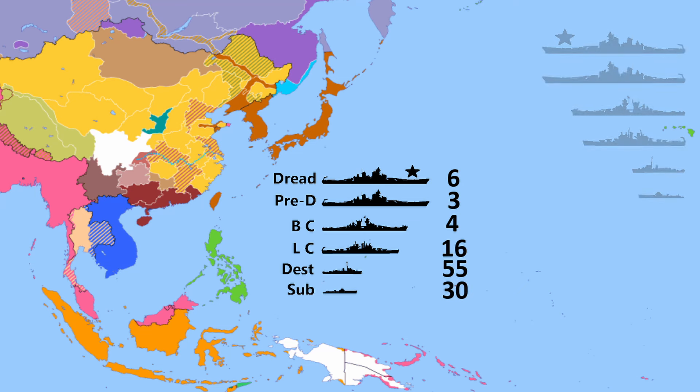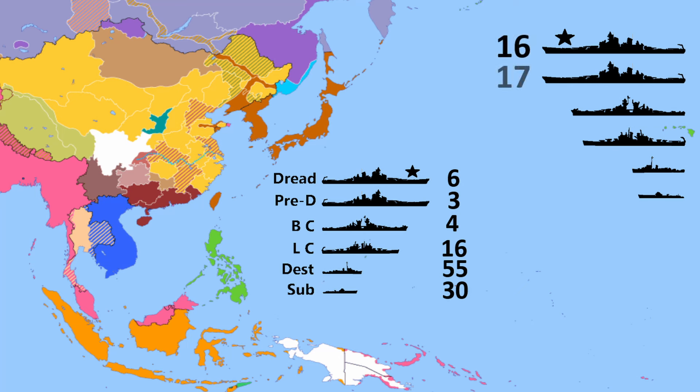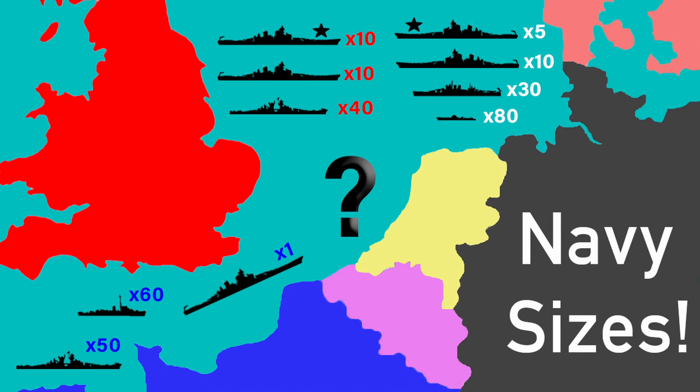And last but not least, the United States: 16 dreadnoughts, 17 pre-dreadnought battleships, 0 battlecruisers, roughly 5 light cruisers, roughly 110 destroyers, and 80 submarines.